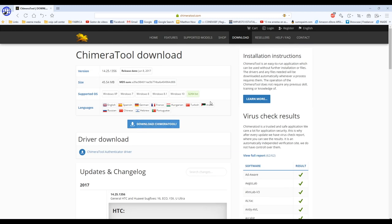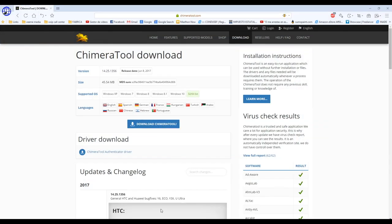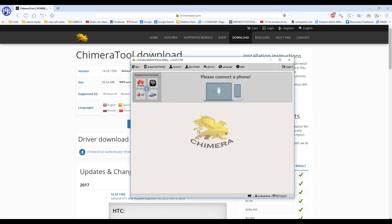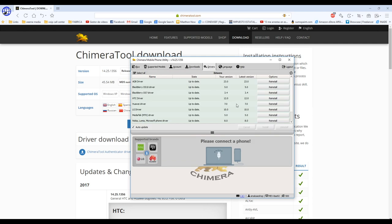If you want to download the software, you can start right here. If you want to register, you can start here as well—remember you have to register to get access to the service. Let's go ahead and open the software. One of the things Chimera Tool does when you first download it is automatically install the drivers you need. That's a great thing if you're starting off, because it's really hard to find those drivers and deal with the hassle of knowing which ones to install.